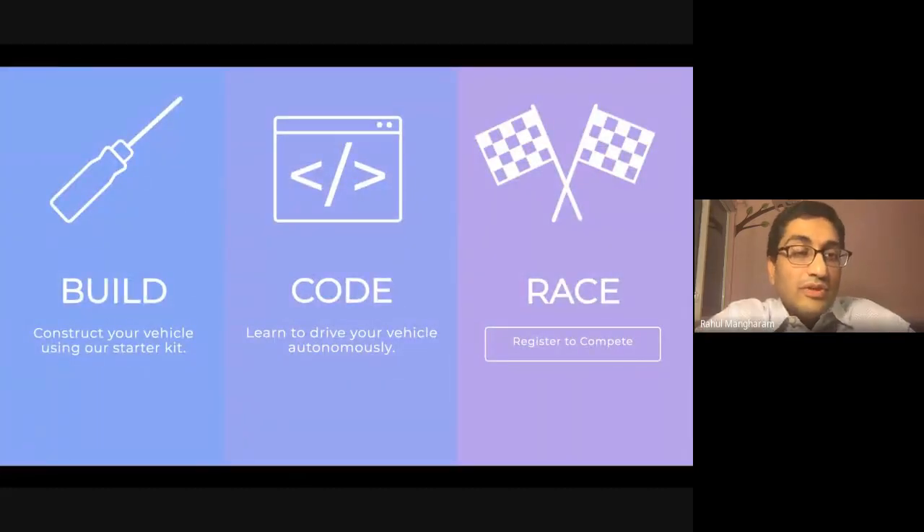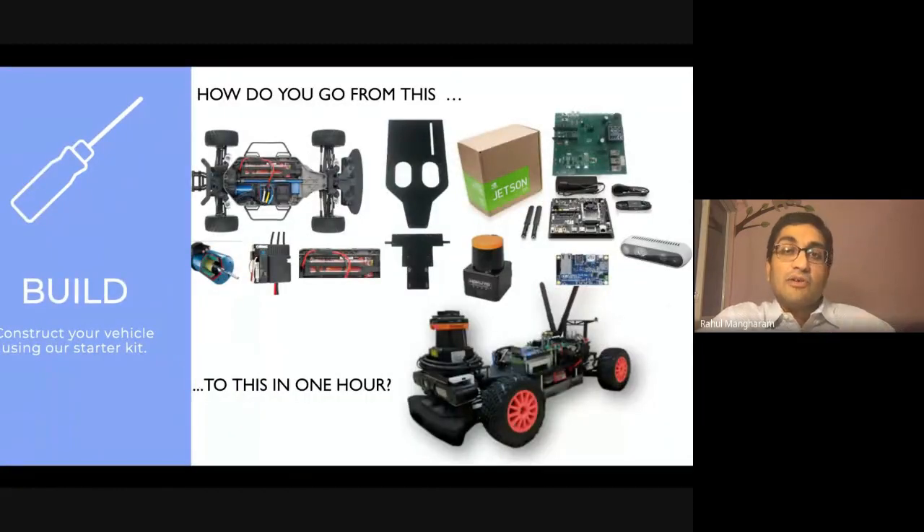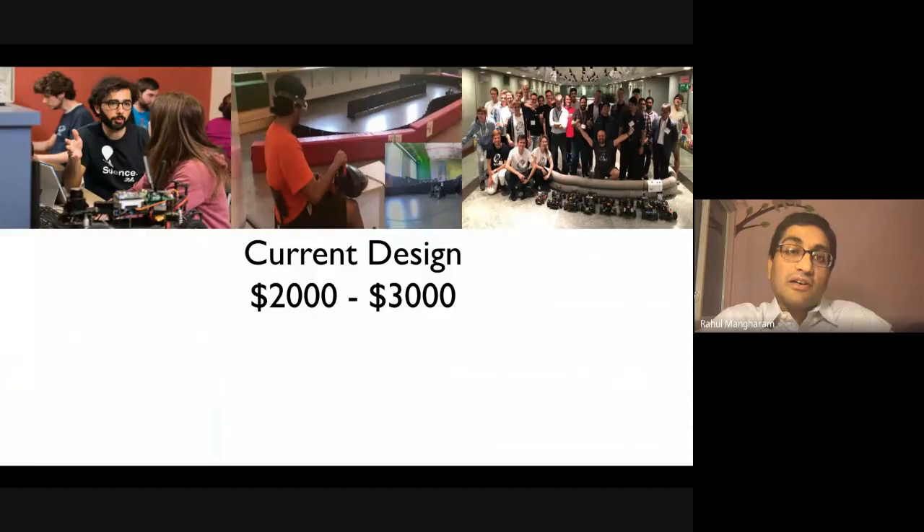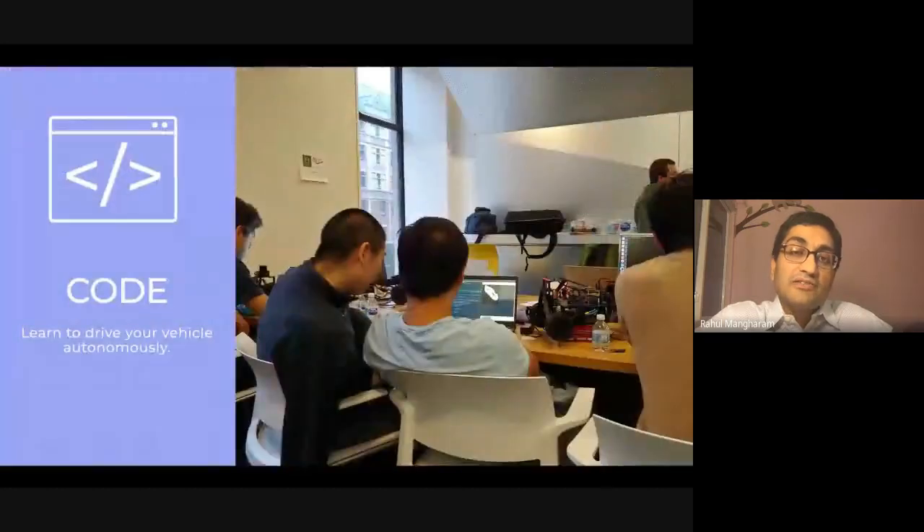Within the F1/10 community we help people learn to build, code, and race these systems from scratch. Starting from a list of parts, within one hour anyone can assemble a car ready to race. We provide the bill of materials and easy access to parts that can be sourced from multiple places. The current designs cost between two to three thousand dollars, with the LiDAR being the most expensive part. Once the vehicle is designed, it's ready to go.